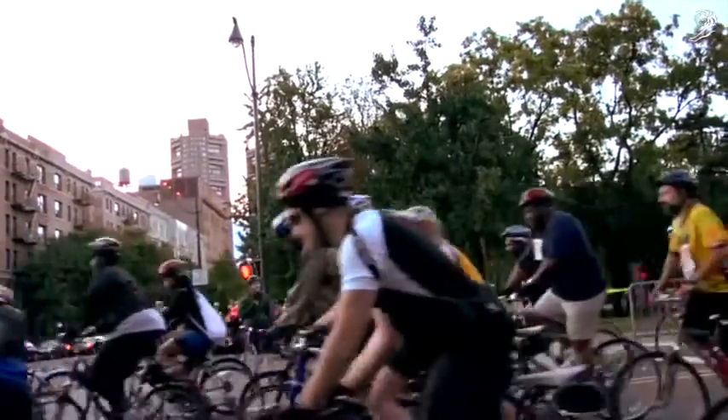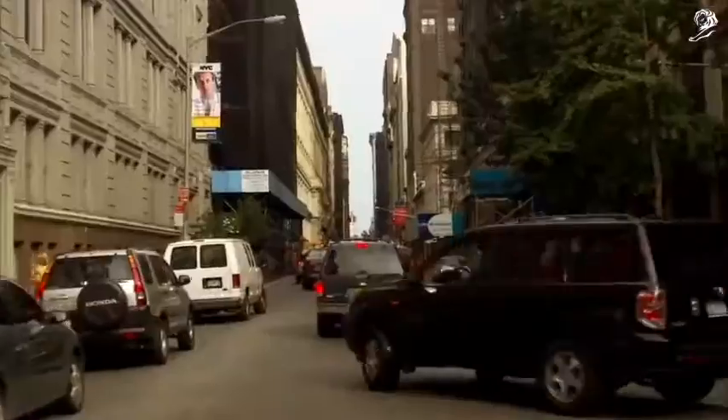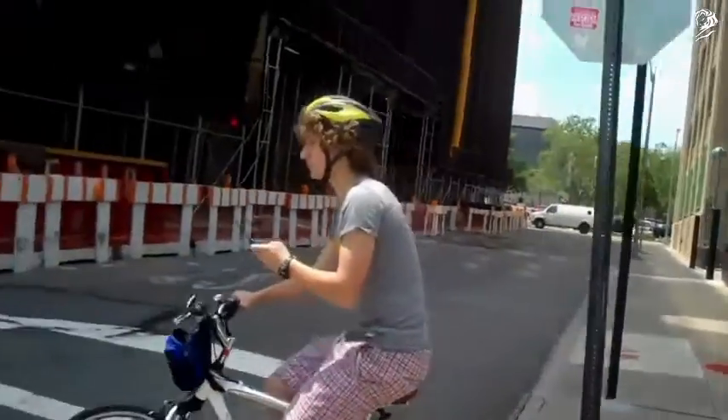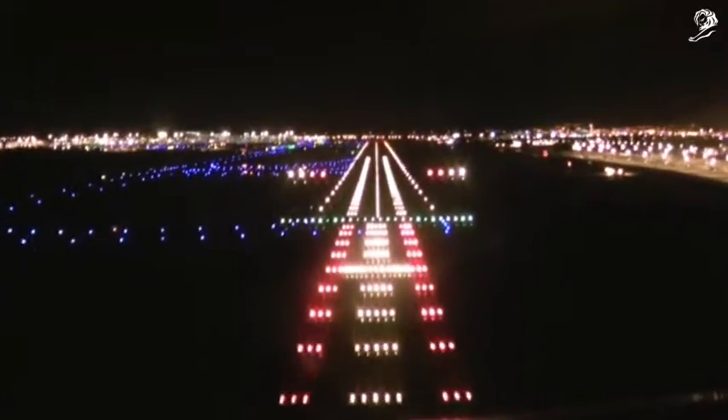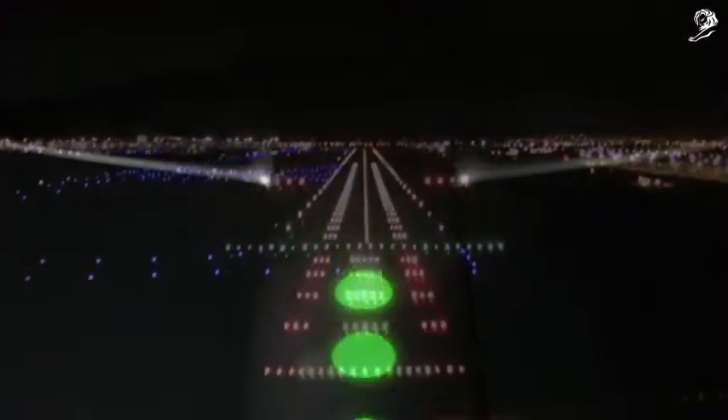Biking's popularity is surging, but it's still hard for riders to find safe direct routes. Using a smartphone to navigate while you're riding is dangerous. Hammerhead solves this problem by giving bike riders a new kind of navigation system, inspired by the ones that pilots use to land airplanes.